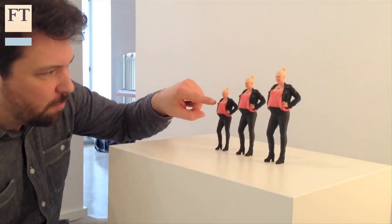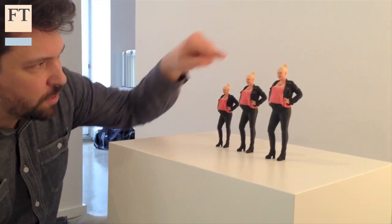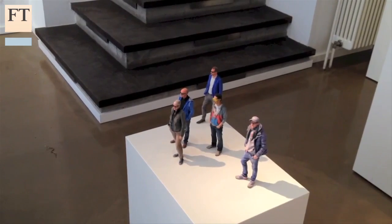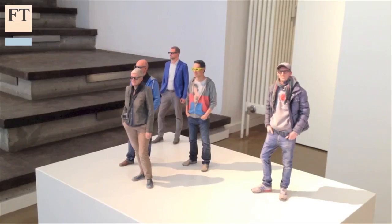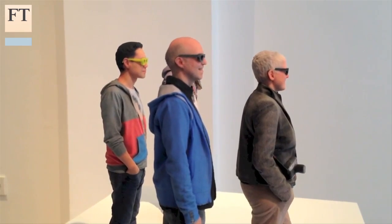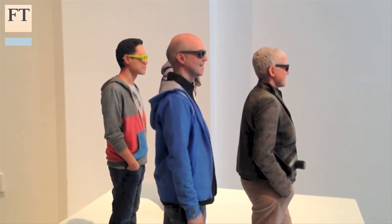TwinKind is the brainchild of Timo Schadel, who as a commercial filmmaker became interested in producing 3D digital models from photographs, a process known as photogrammetry. After learning about 3D printing, Mr. Schadel realized he could turn his digital models into physical portraits.